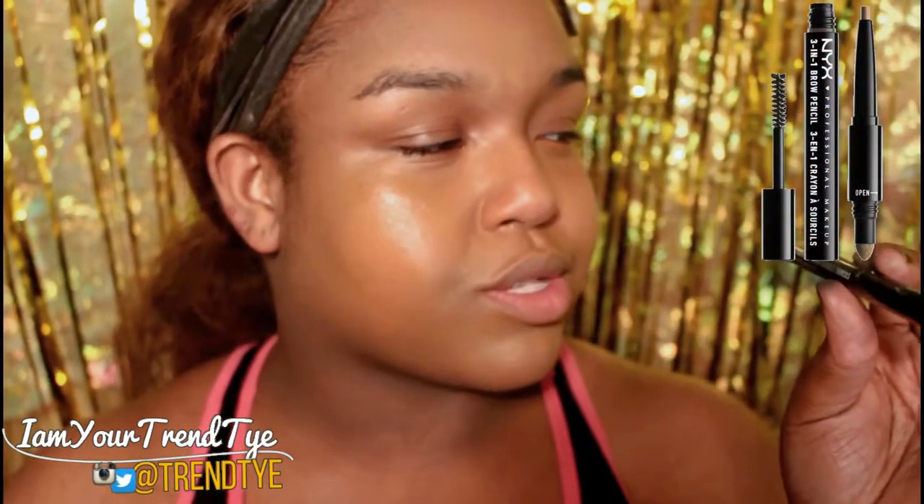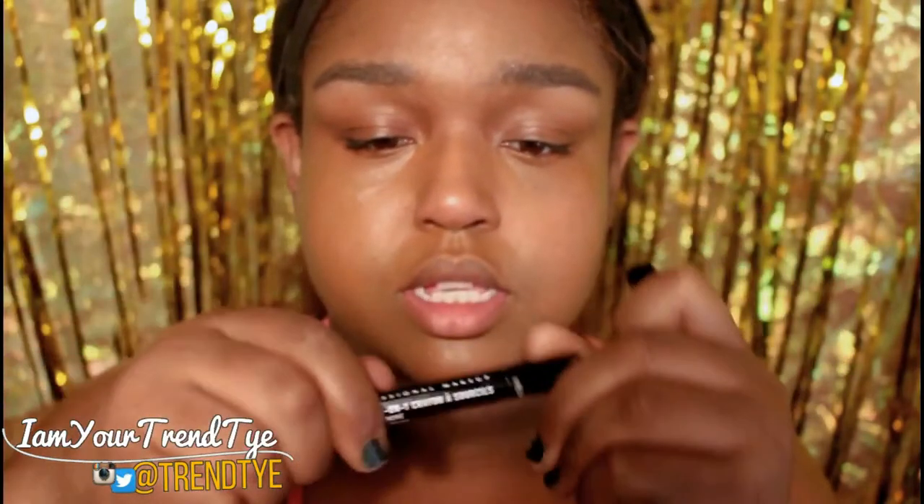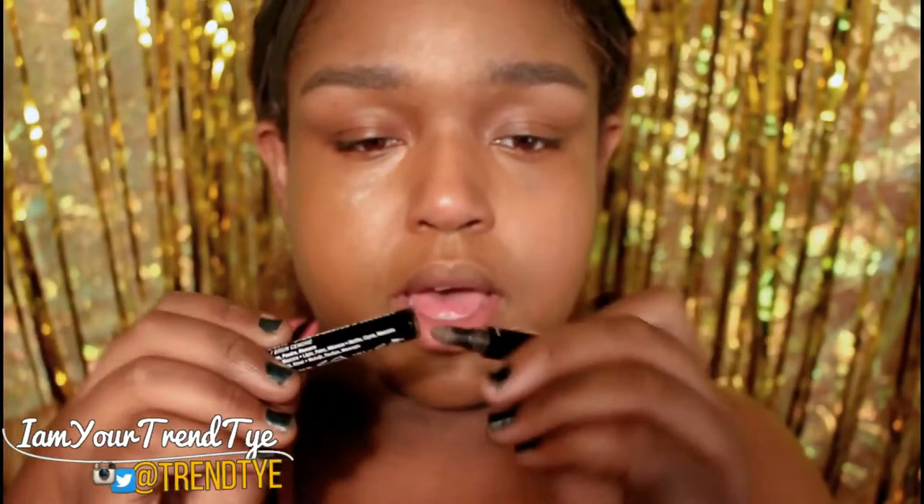For my brows, I'm going in with the NYX 301 brow pencil in ash brown. I don't want my brows to be dark, so I'm lightening them up a little. I'm going in with the brow pencil, then the brow mascara, the powder, and the sculpting tool just to fill in and shape out the brow.